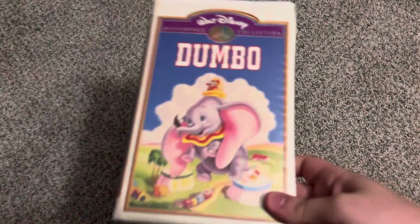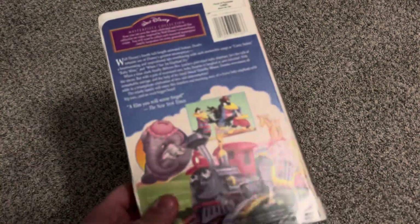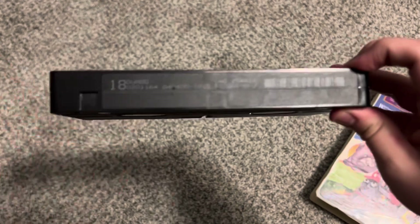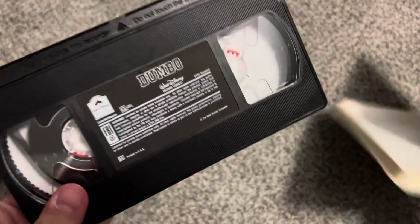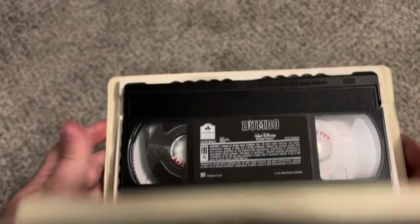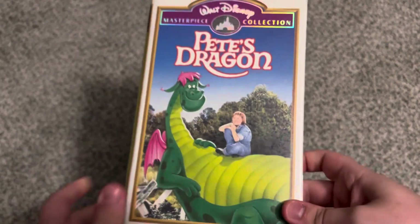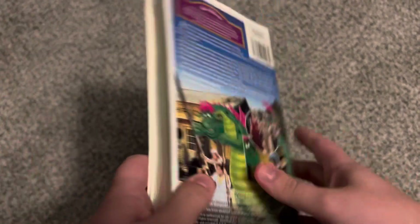Then we have the April 20th, 1999 VHS of Dumbo — same case as the '94 VHS, but with a dark/black sticker label, print date April 4th, 2000 — three days after April Fool's Day that year. Then the '99 VHS of Mary Poppins — same case as the '98 VHS, same label, print date September 10th, 1999. Then the '99 VHS of Pete's Dragon — also released April 20th, 1999. Same case as the 1994 VHS, same label, different print date of March 15th, 1999.